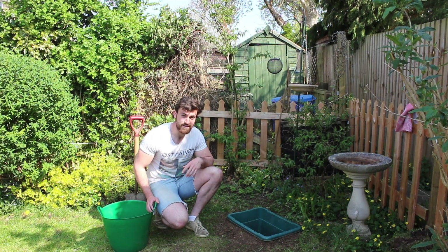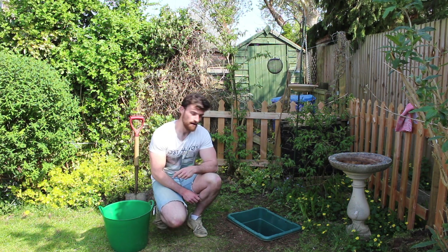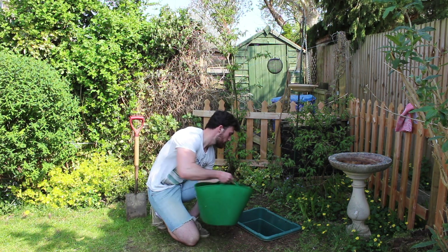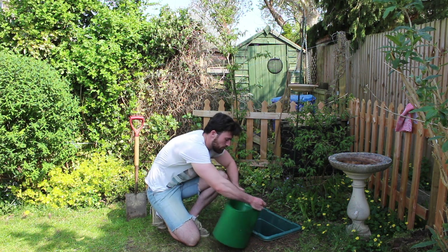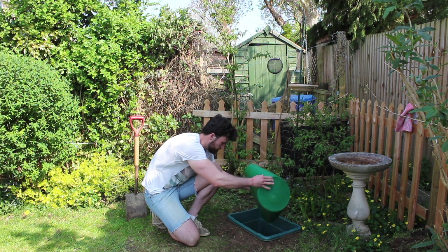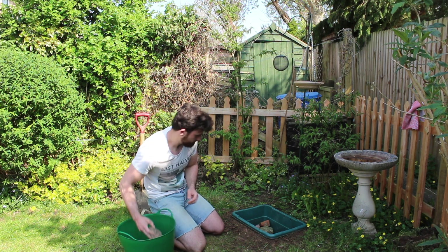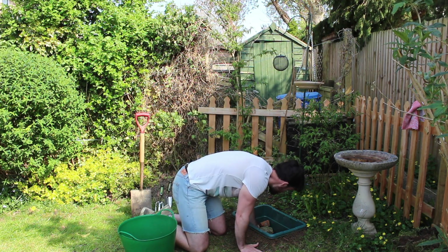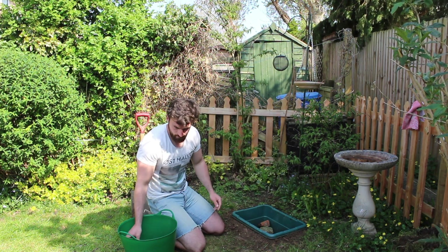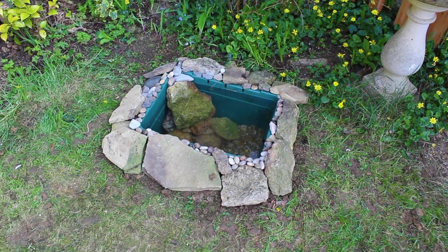After you've dug your hole and got the container into it, you're going to want to create a substrate on the bed of the container. For that, you're going to need gravel or loose stones — go ahead and tip them in. You're also going to want to add in larger stones and rocks into your pond to create hiding places, and also a slope to allow creatures to easily get in and out. I then used stones and shells to decorate the edge of my pond before filling it with rainwater from my water butt.